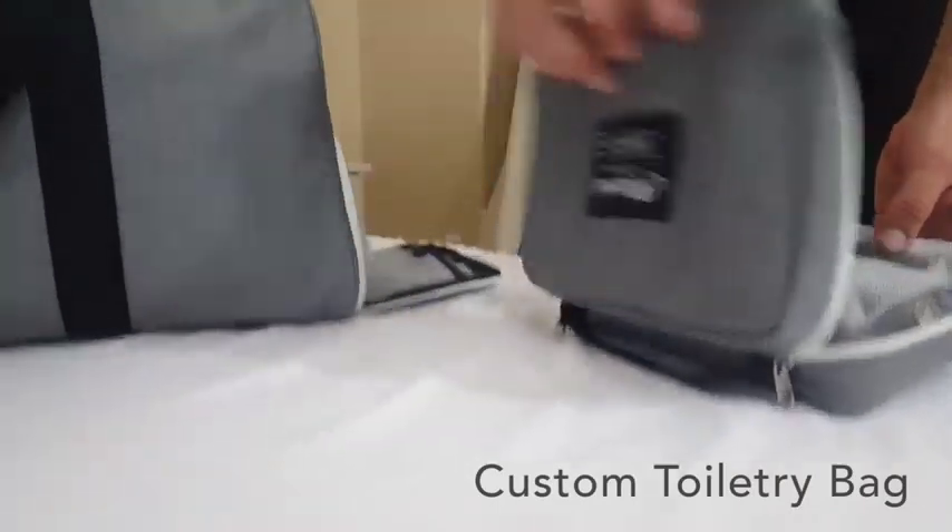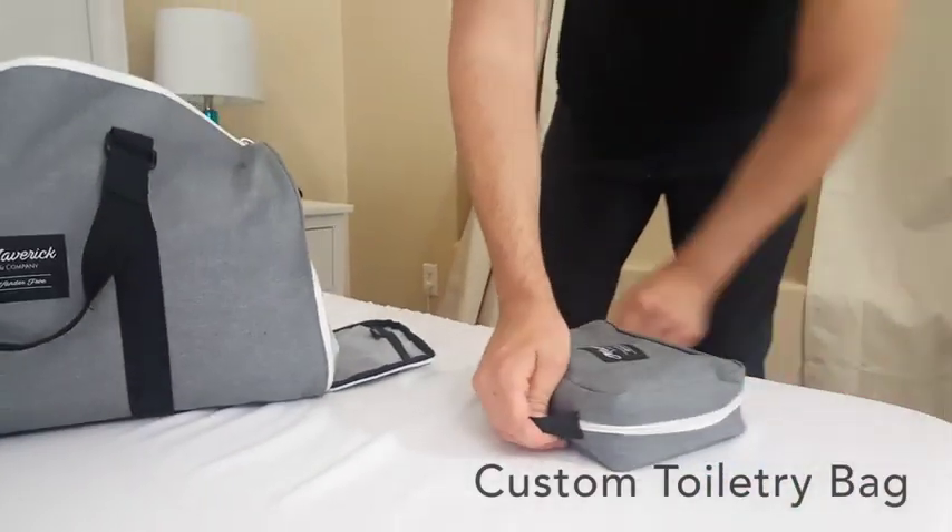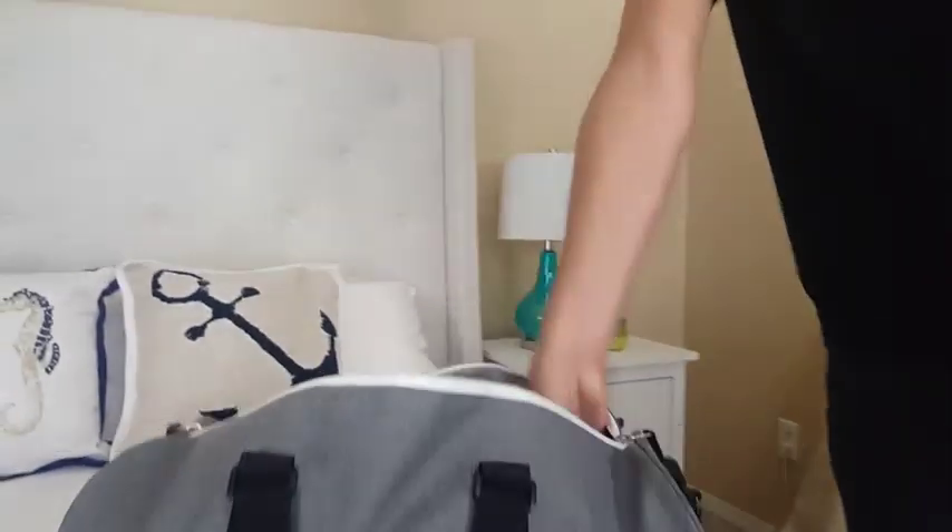But why stop there? We also designed a custom toiletry travel bag that fits like a glove in your everyday duffel. It's durable, compact, foldable, and hangable.